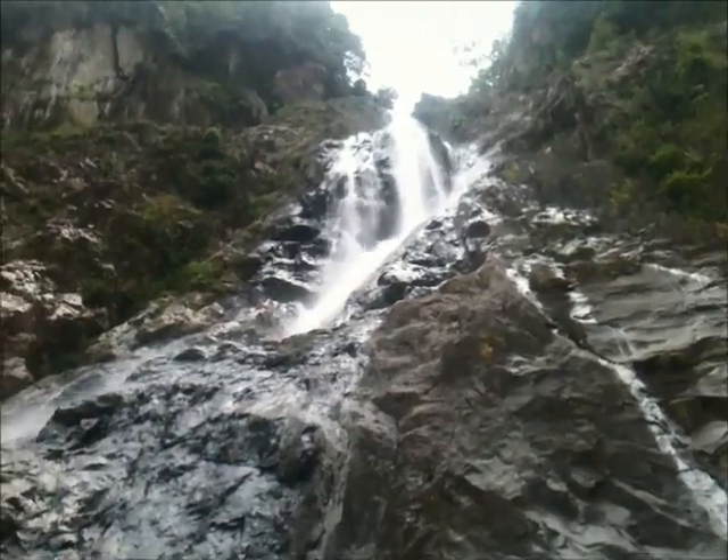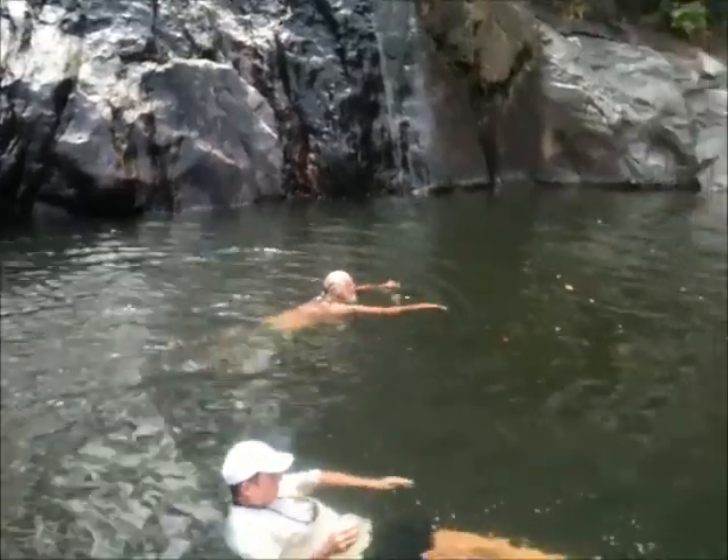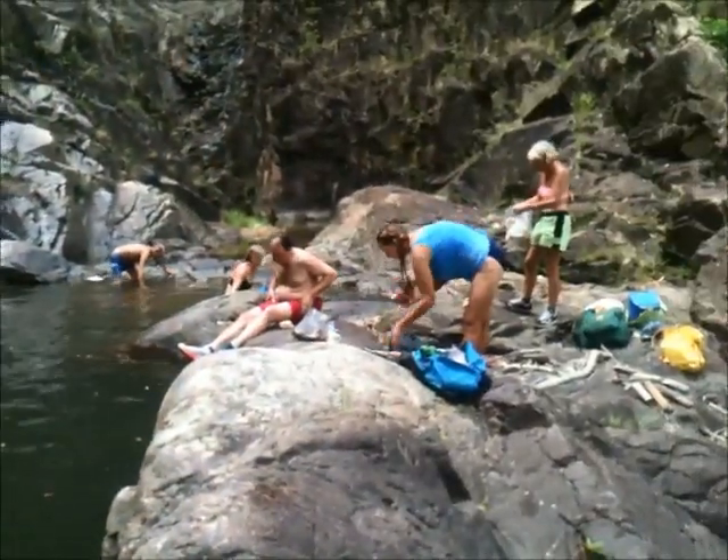Here we go — there we go. We've made it to Davis Falls, adding some water to the river.